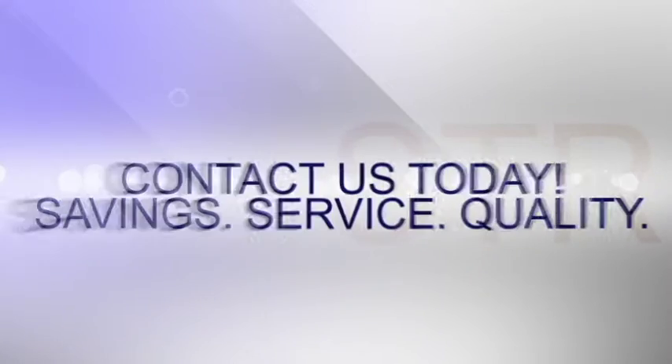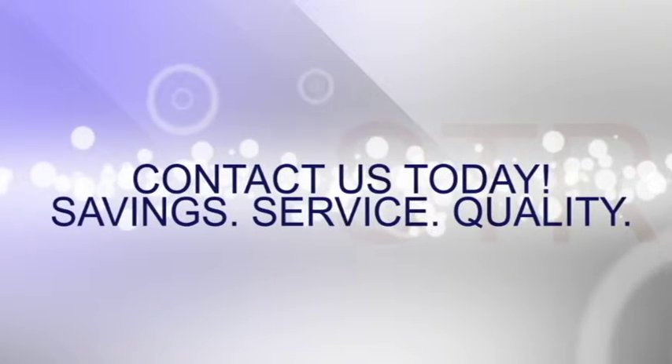To finance the 24R for as little as $1.50 a day, contact Hot Tanning Beds today.